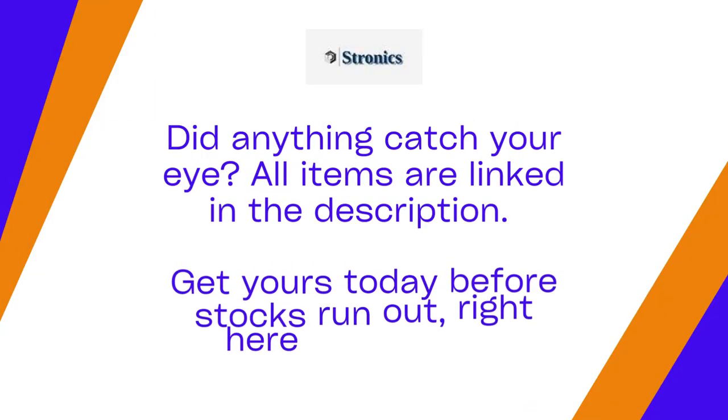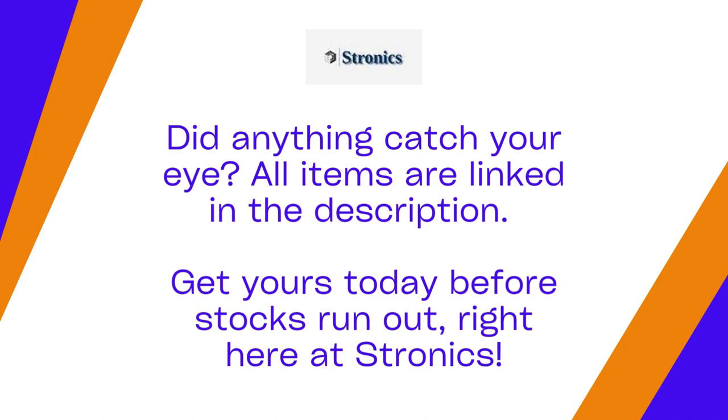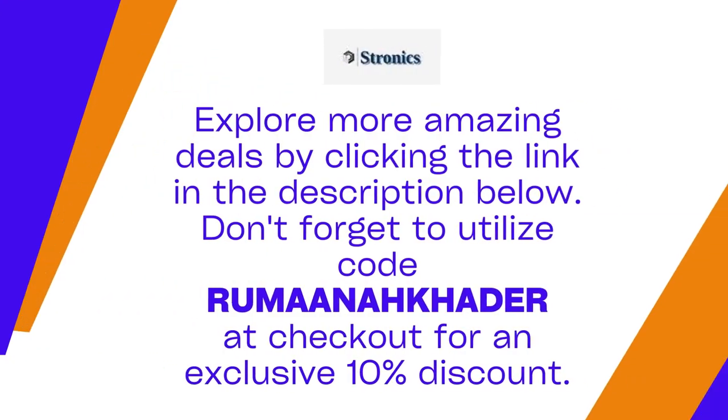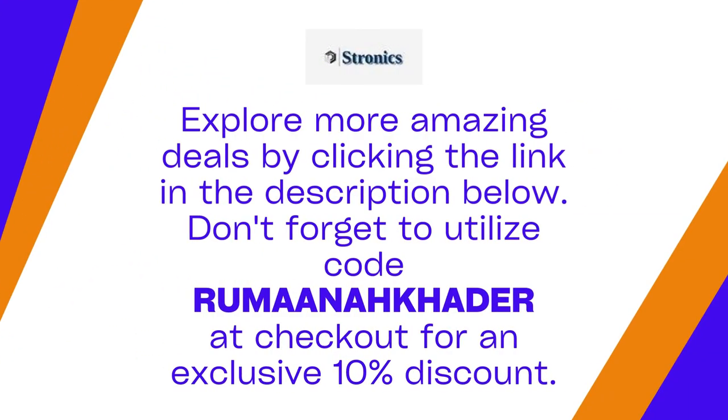Did anything catch your eye? All items are linked in the description. Get yours today before stocks run out right here at Stronix. We extend various discounts, free delivery services, seamless refund and return processes, and flexible buy now, pay later alternatives. Explore more amazing deals by clicking the link in the description below. Don't forget to utilize code at checkout for an exclusive 10% discount.